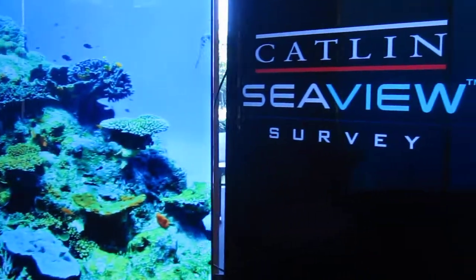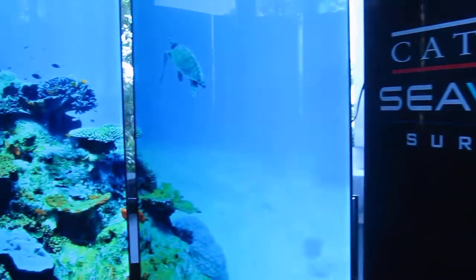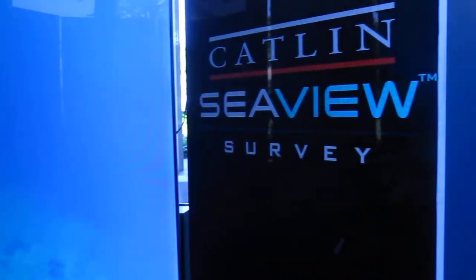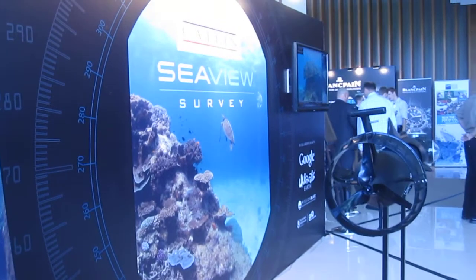This will be an immersive experience that anyone can access from CaitlinSeaViewSurvey.com. They have these 360s and are about to embark on more Great Barrier Reef journeys with the camera system they developed. And here is Richard Beavers, who is leading the project for Underwater Earth.